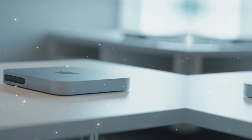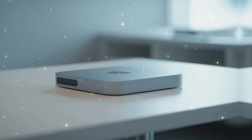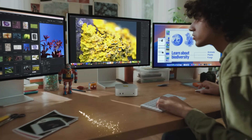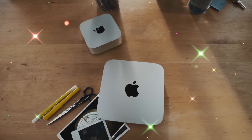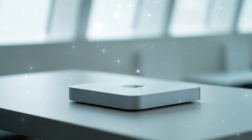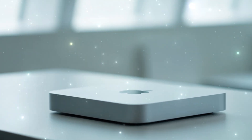The M5 Mac Mini is also going to be the ultimate hub for Apple Intelligence. While other machines struggle to run AI locally, the M5 is being built from the ground up to be an AI powerhouse. Imagine your computer anticipating your needs, organizing your workflow, and generating content in real time without ever sending a single byte of data to the cloud. Privacy and power finally united in a tiny silver box.